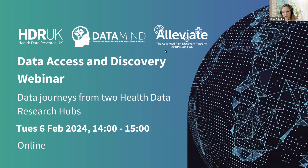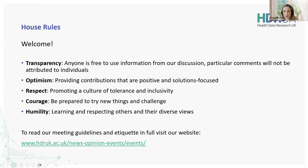Looks like we've got a good attendance. Hello and welcome. This is the data access and discovery webinar. Today we'll be talking about the data journeys from two of our health data research hubs. We will be recording this webinar today and will make it available along with all of the other resources after the session. Please use the Q&A throughout the session to post questions to our speaker panels and we'll get through as many as we possibly can at the end.